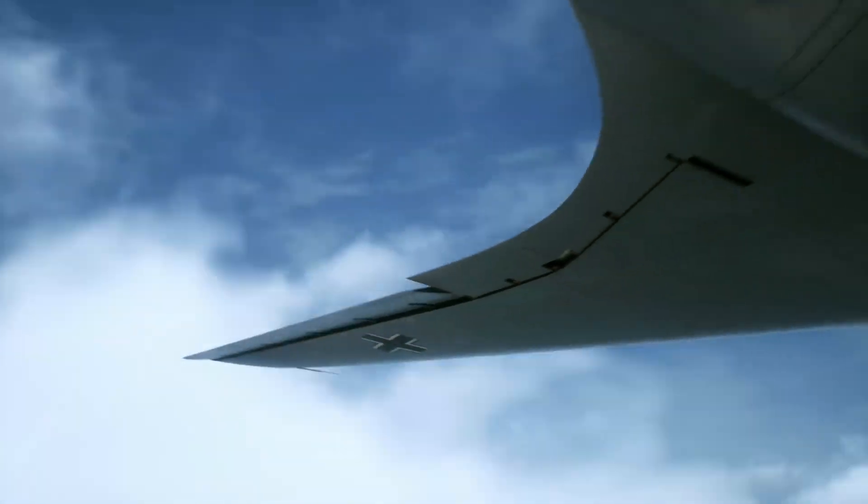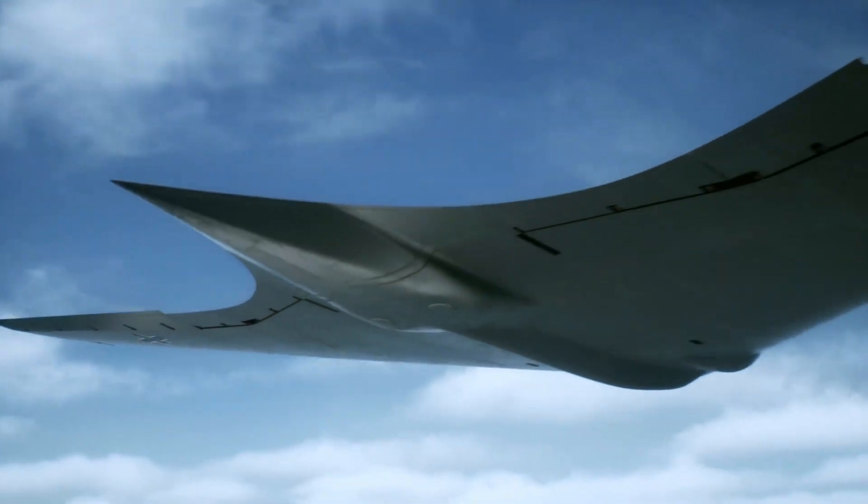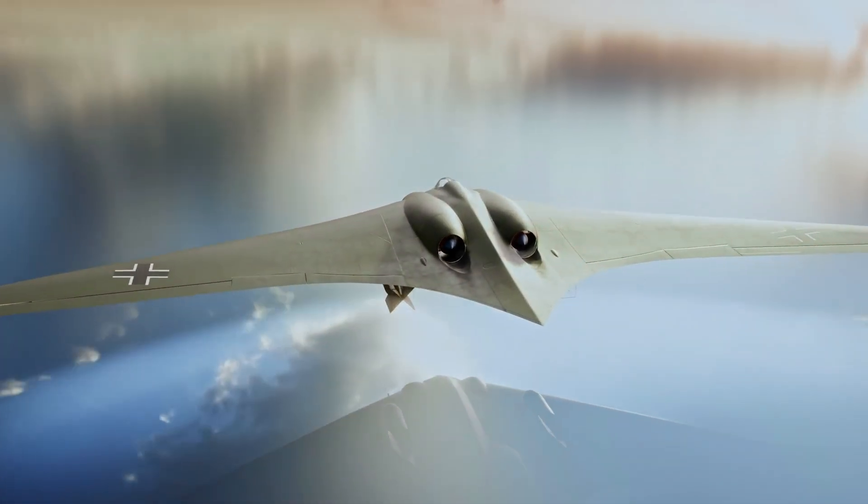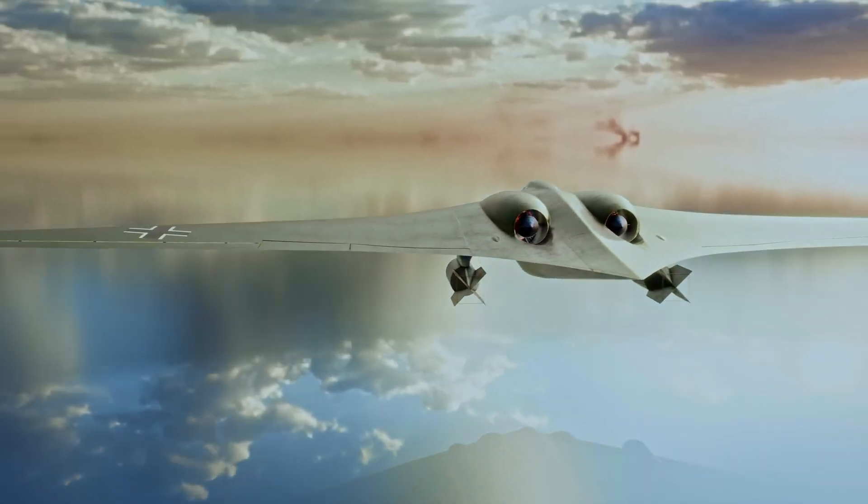Today, the only surviving Ho 229 rests at the Smithsonian National Air and Space Museum, a silent icon of innovation and a bold leap into the future of aviation.